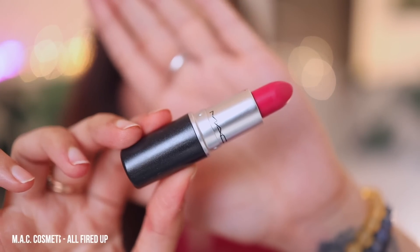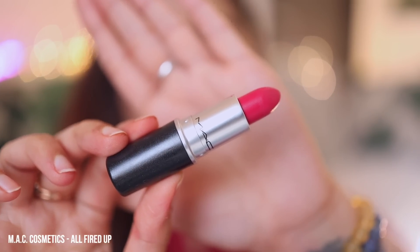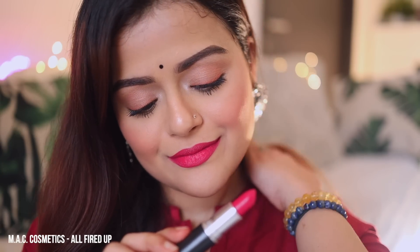Next lip color is from MAC Cosmetics. It's called All Fired Up. It's a really bright fuchsia pink shade with hints of red. It will suit all skin tones and it is not transfer-proof, but the tint does stay on the lips for a long time.